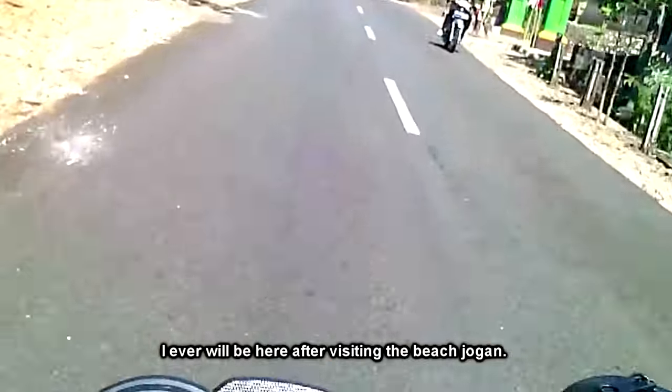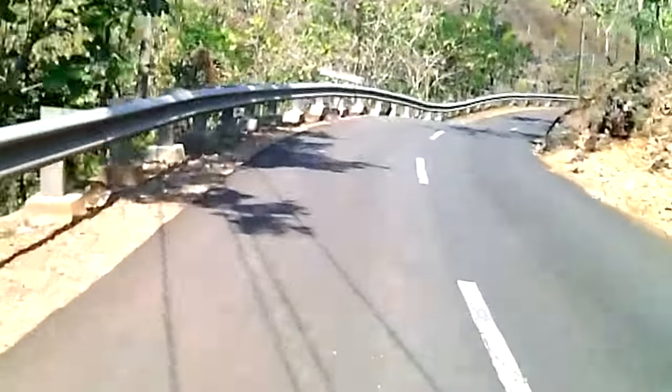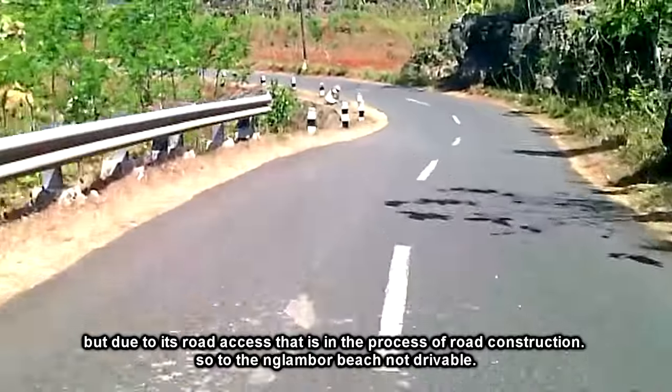Dulu saya sebenarnya pernah akan ke sini setelah mengunjungi Pantai Jogan. Namun karena akses jalannya yang terbilang dalam proses pembuatan jalan, jadi ke Pantai Ngambor belum bisa dilalui.